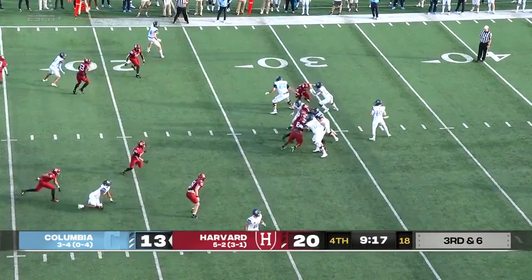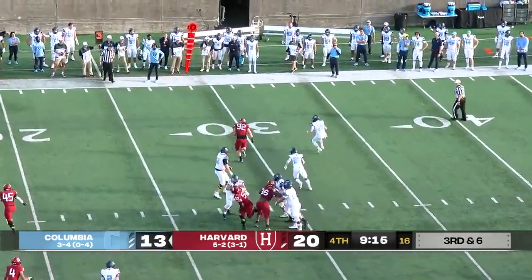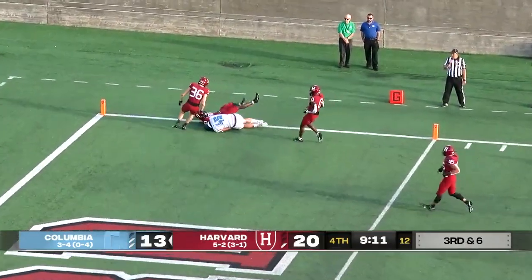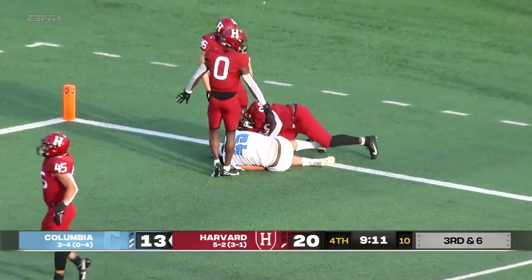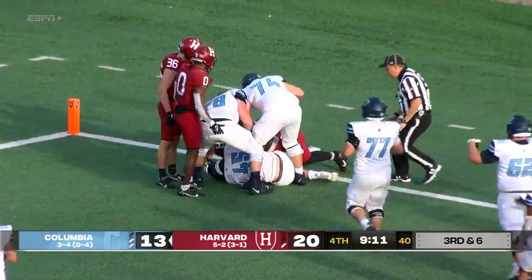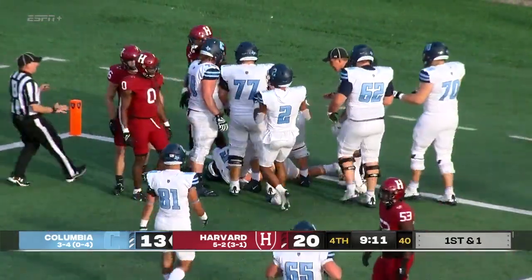Third and six. Bell has time, rolls to his right, throws downfield — he's got a man caught for the touchdown! Luke Payton, the tight end. And Columbia is a point after from tying the game.